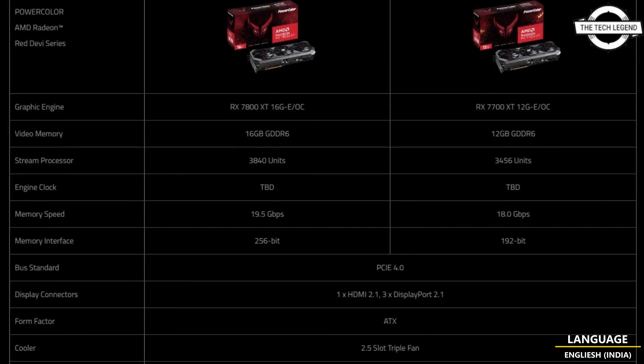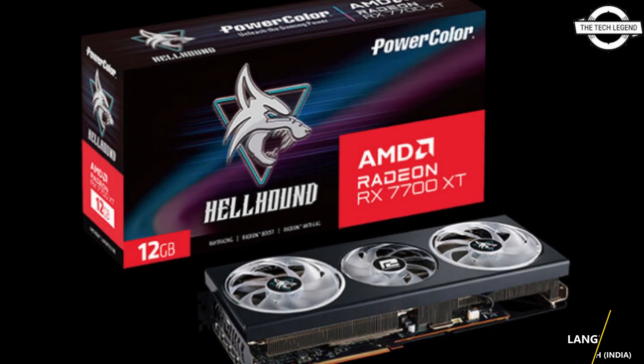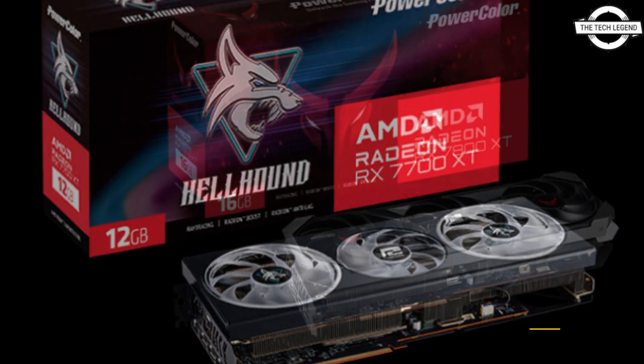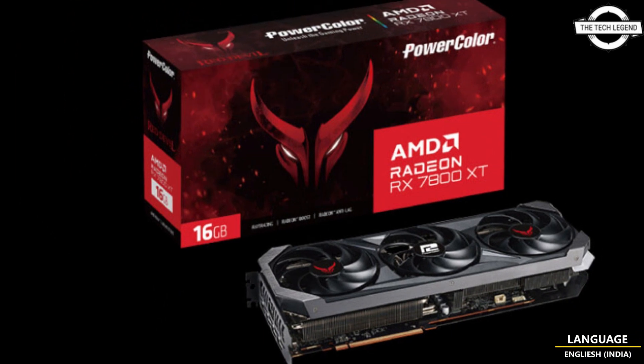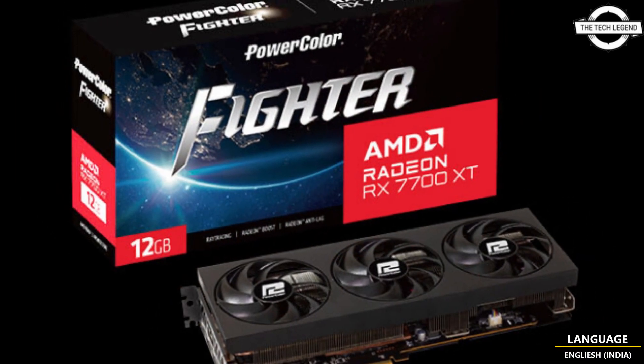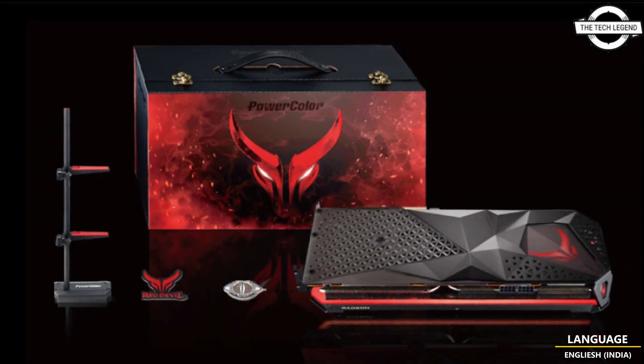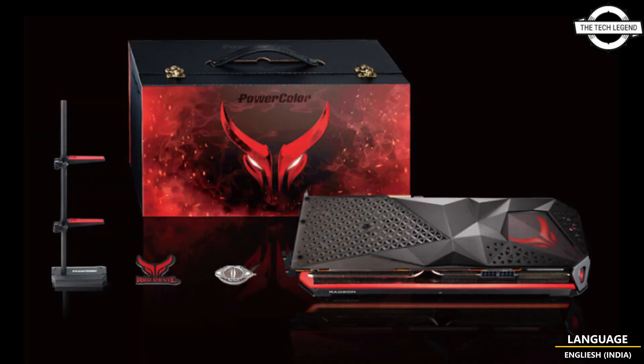Engineered and crafted to perfection, the Red Devil graphics cards are the embodiment of premium performance and daily use design. With state-of-the-art cooling, pleasing clock speeds, and shimmering RGB lighting, the Red Devil series promises to unleash the beast in every game. This graphics card stands as a testament to an exceptional gaming experience.